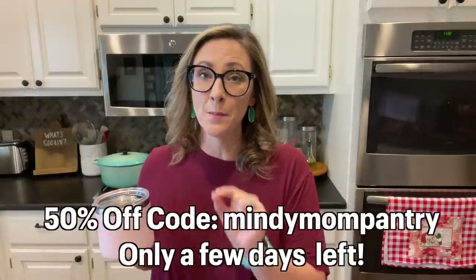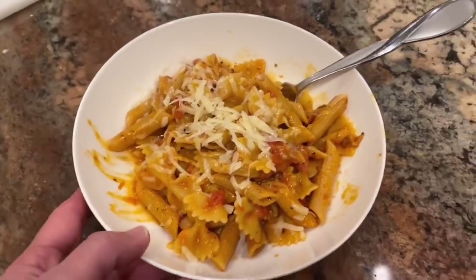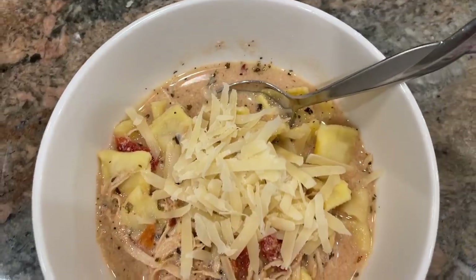I also want to remind you that my pantry cooking eBook is still on sale for 50% off for a couple of days when you use the code MINDYMOMPANTRY. If you're new to my channel, I do a lot of pantry cooking challenge videos where I try to use what I already have on hand and use up odds and ends of different foods to create meals for my family. I recently went through a year's worth of pantry cooking videos and made a little recipe book with 20 of my favorite recipes. I'll leave a link to that in the description box as well.